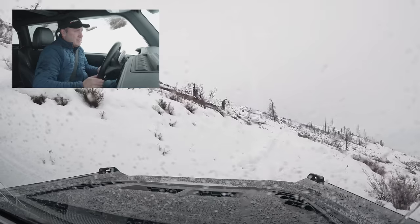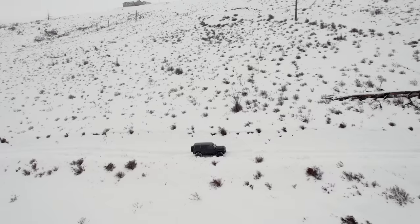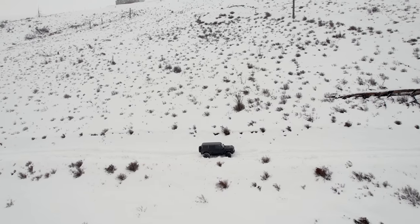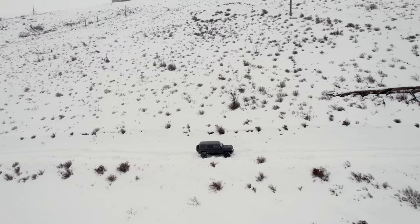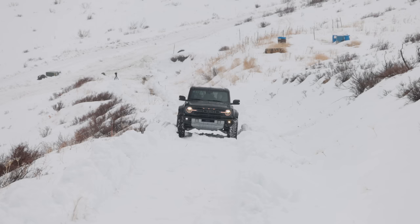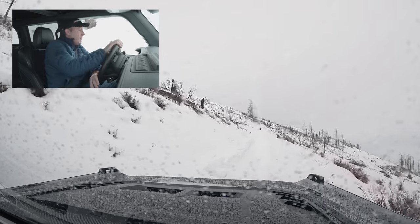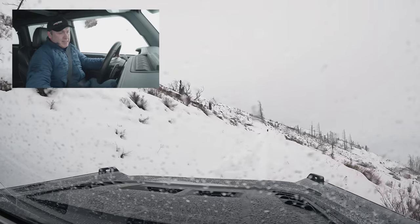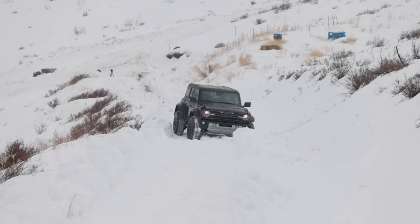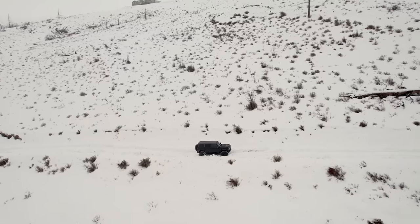If I get in that ditch, it's potentially game over — it doesn't matter how capable this vehicle is. We do have a recovery vehicle, but it'll have to get up here, which could be its own set of problems. This is a little challenging, but it's actually doing really good. Getting bogged down in that ditch — I'm having a lot of problems here with that contour of the ground.